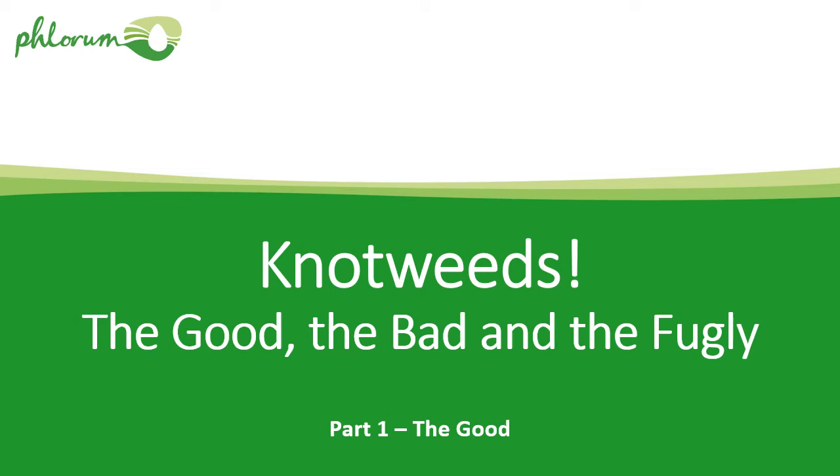This is Dr. Paul Beckett from Florum, the Japanese knotweed specialists. I'm doing a presentation here on knotweeds — the good, the bad, and the freak and ugly, or the fugly. I've split it into three parts. The purpose of the presentation is to give a broad overview of some knotweed species, varieties and related plants that you might not be aware of if you're a professional or gardener interested in knotweeds.